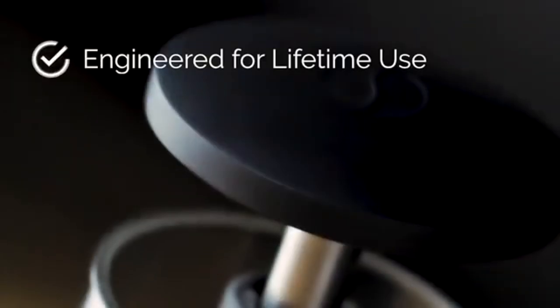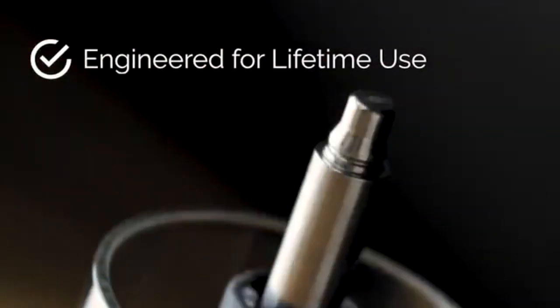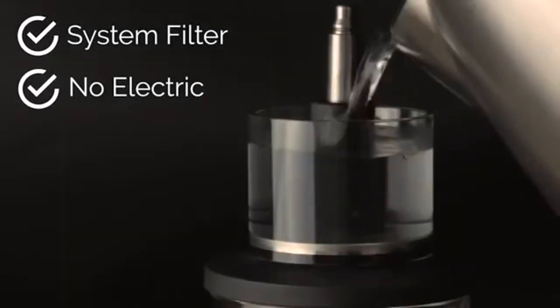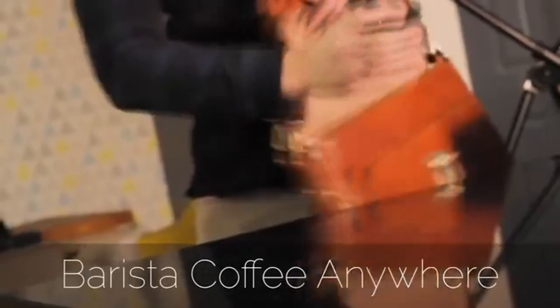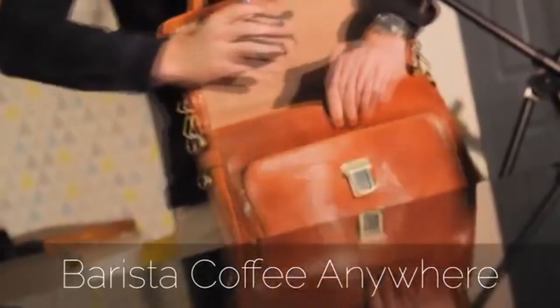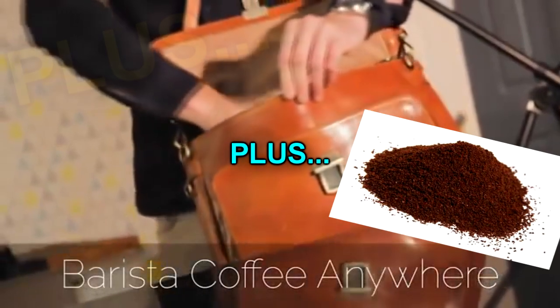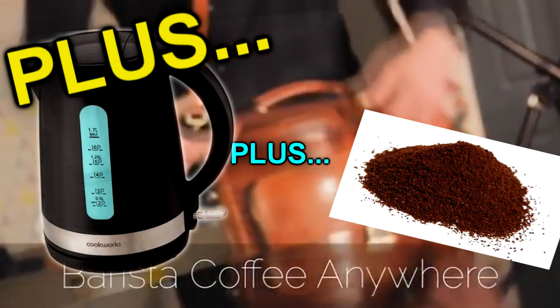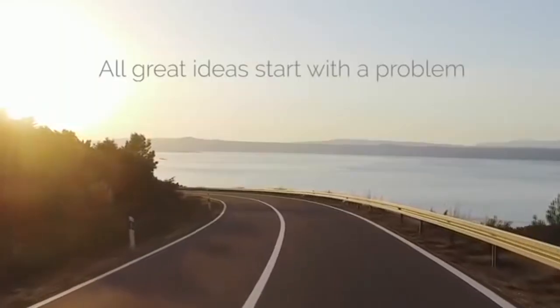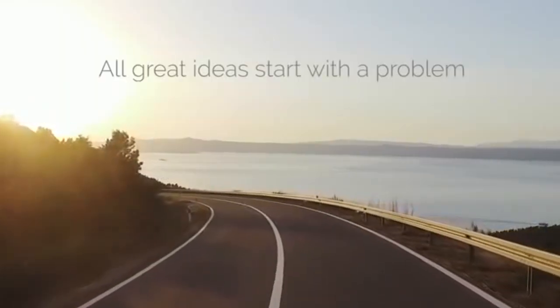Simply fill with hot water and pump approximately eight times for a full quality espresso extraction. Sorry — what? I thought all I needed was this little portable coffee maker. Now I need to carry the ground coffee, the coffee maker, AND a kettle for making the boiling water.